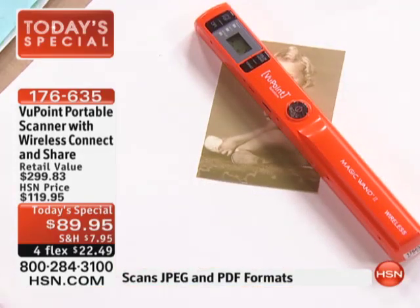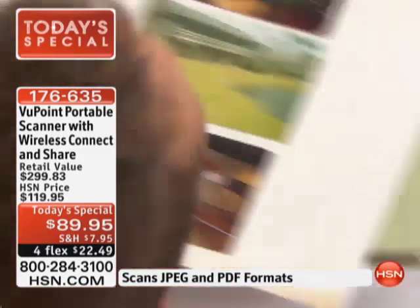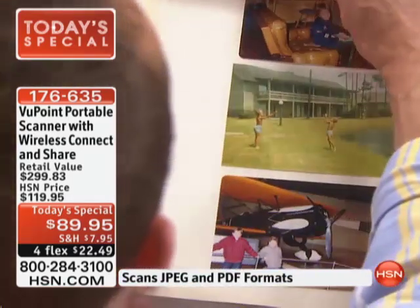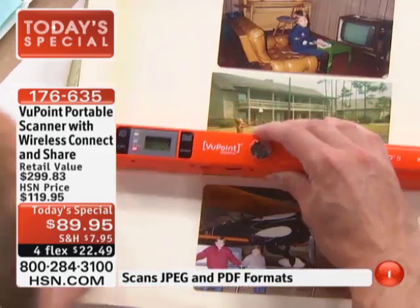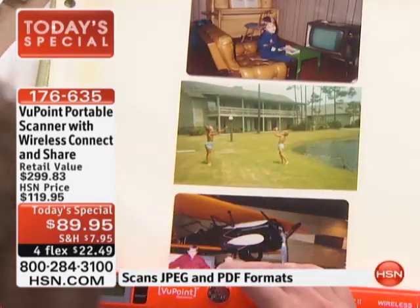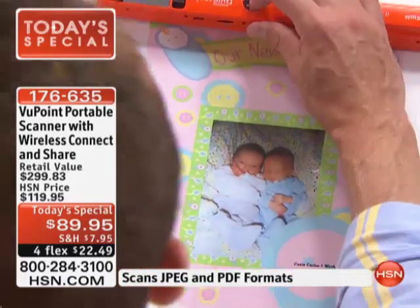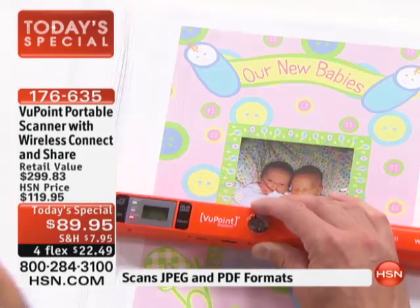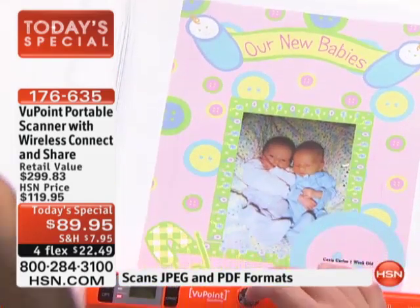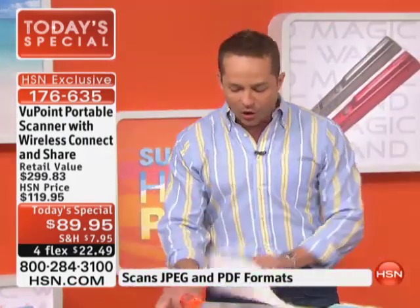If you have a family reunion this summer, when you get there and there are entire scrapbooks full of photos that you might never see again, you're going to be able to capture all of those photos so easily. Pictures, photos, scrapbooks — that's just the beginning. Let me give you a couple other ideas before I plug this in and show you the quality of the scans, which are out of this world.